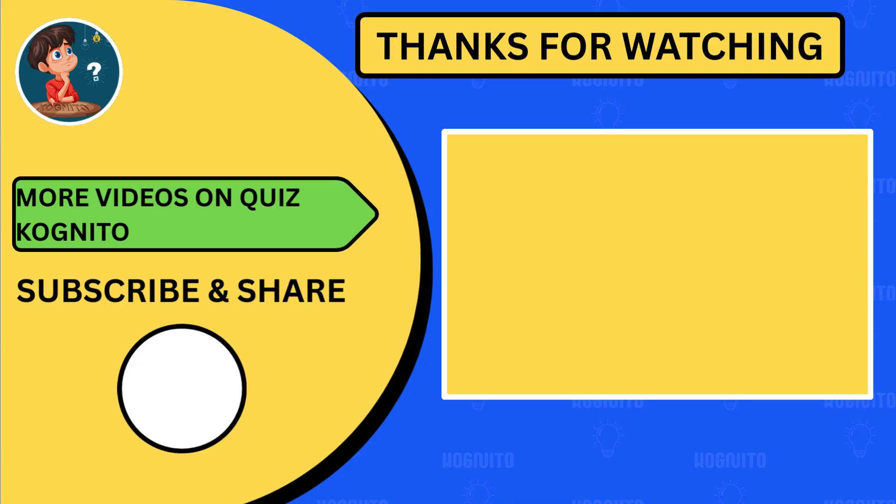If you enjoyed the quiz, like this video and subscribe so you never miss out on more fun maths challenges. Keep practicing, keep learning, and we'll see you in the next quiz.